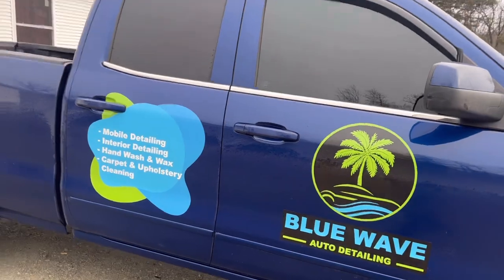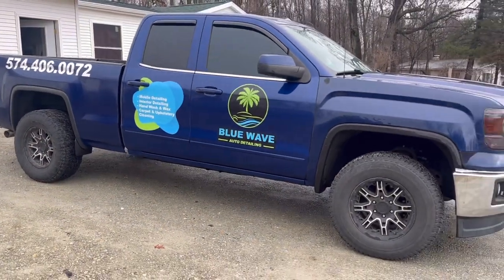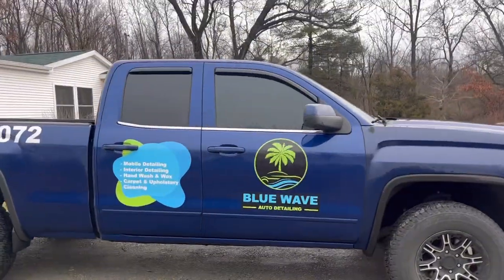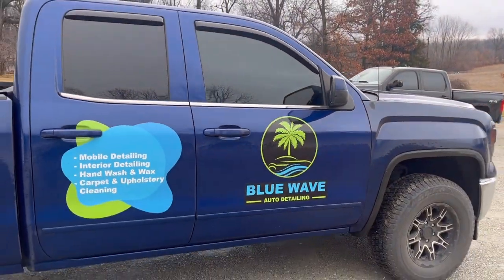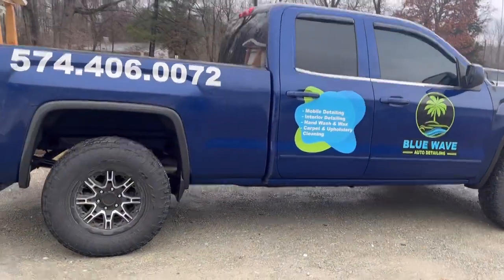I think it looks really good. I'm really in love with this vehicle. These windows are really tinted — I honestly think it might be illegal how tinted they are. You can barely see in even if you put your eye right up to the glass. But yeah, that's my detailing truck, or will be.